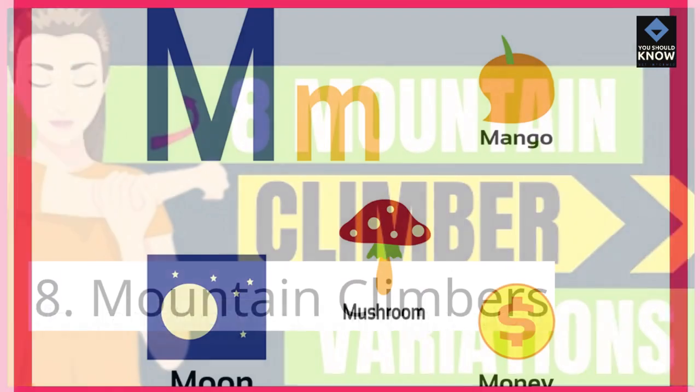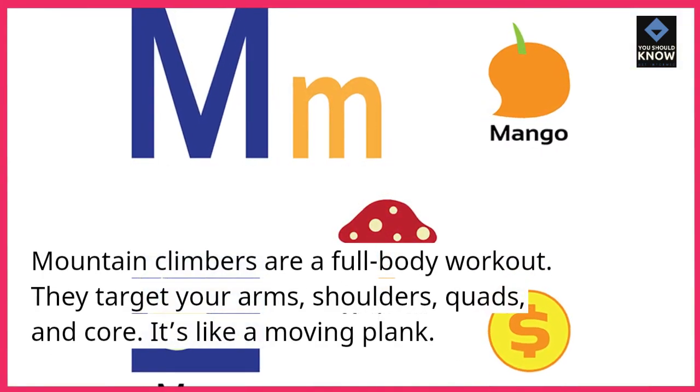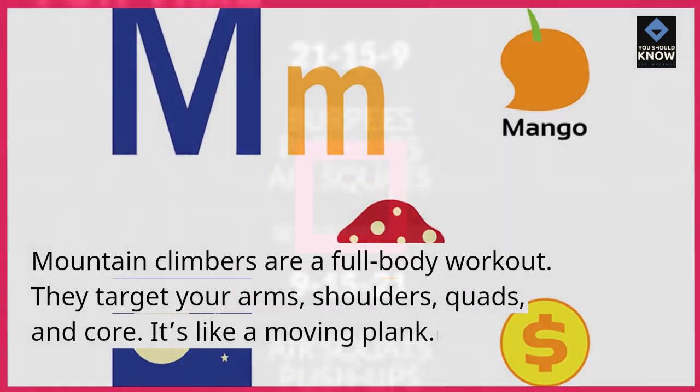8. Mountain Climbers. Mountain climbers are a full body workout. They target your arms, shoulders, quads, and core. It's like a moving plank.